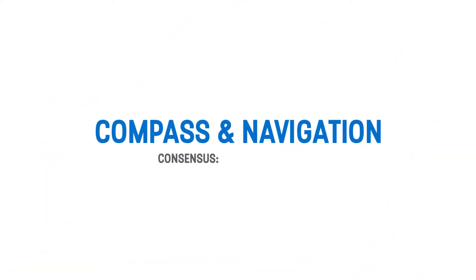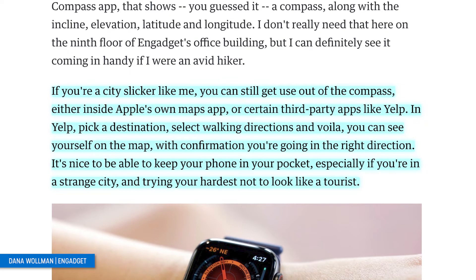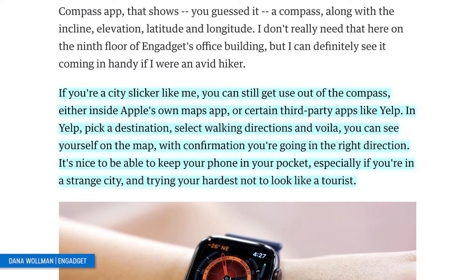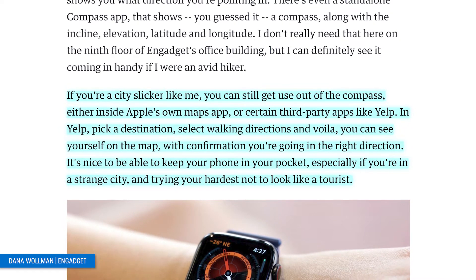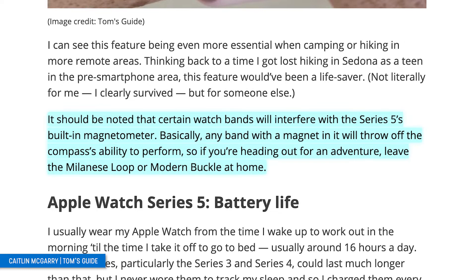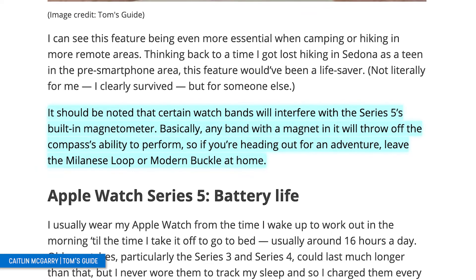Now into the compass and navigation — the consensus was generally positive. This is a new feature of the Series 5, and when it was originally announced most people were like, meh, not too excited. But after playing around with it, almost every reviewer agreed it's pretty cool. Reviewers noted that this feature is great for those who enjoy hiking or the great outdoors, but to some, like Engadget's reviewer who identifies as a city slicker, it may not be as useful. The compass coordinates with Apple Maps and third-party apps like Yelp. It's nice to be able to keep your phone in your pocket, especially if you're in a strange city and trying your hardest not to look like a tourist. Tom's Guide mentions that certain watch bands will interfere with the Series 5's built-in magnetometer — any band with a magnet in it will throw off the compass's ability to perform. So if you're heading out for an adventure, leave the Milanese loop or modern buckle at home.